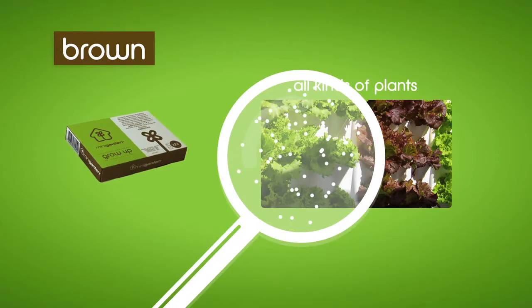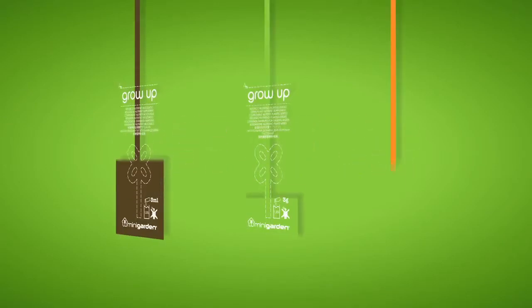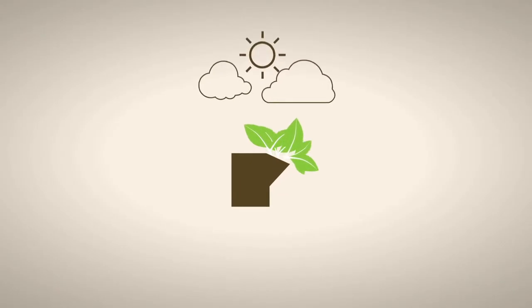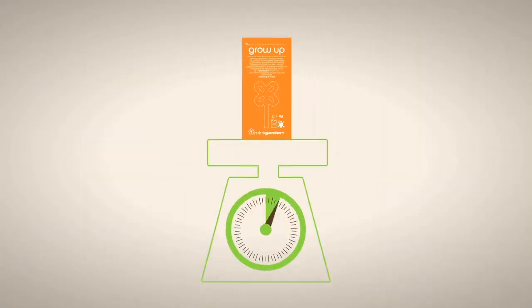Mini Garden Grow Up Brown is an organic nutritional supplement enriched with micro nutrients for all kinds of plants, geared towards organic farming. Available in individual doses of three grams or three milliliters — the brown compound is in liquid form — Mini Garden Grow Up makes plant nutrition much easier, thanks to the convenience of its format, ease of handling and storage, and its precise dosing.